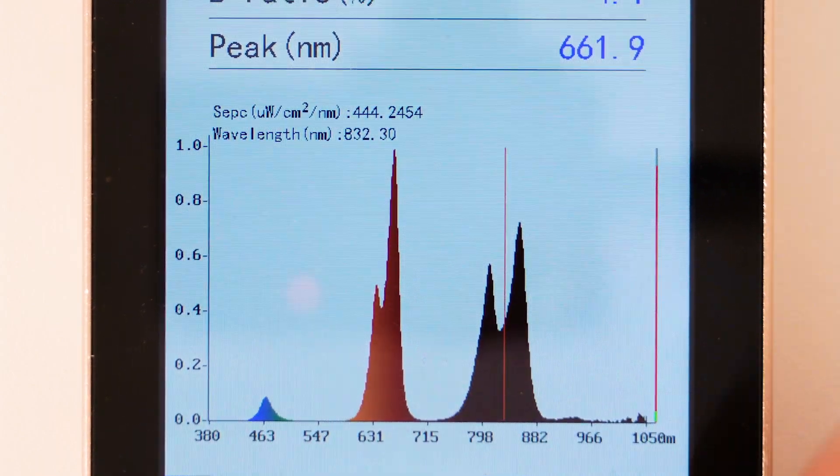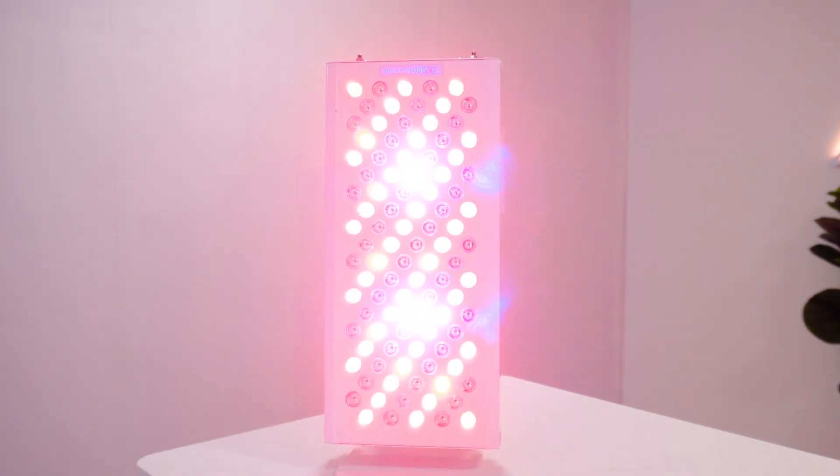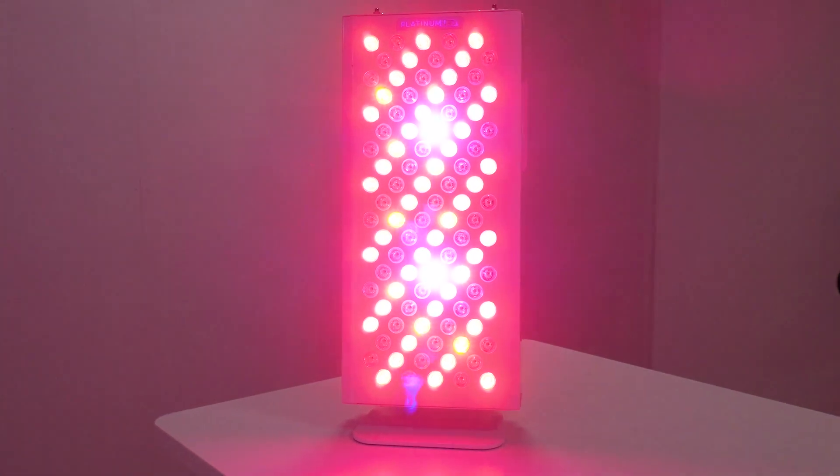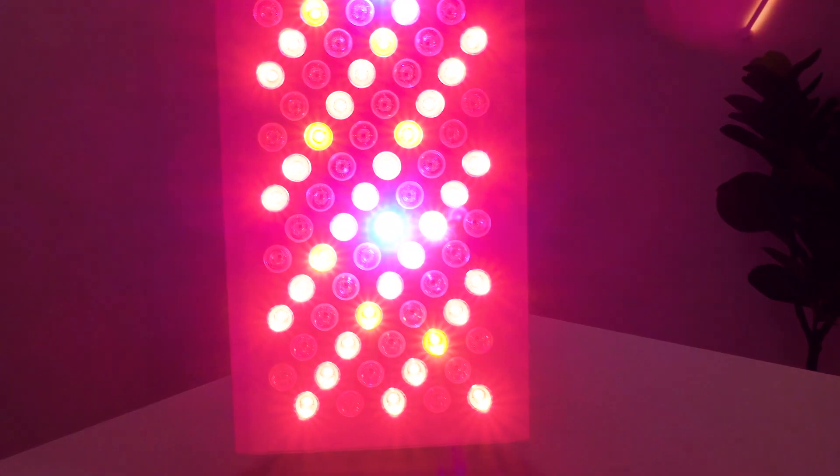Then we have the blue light. Platinum LED stated this emits 480 nanometer blue light, but I found it actually has a peak of 466 nanometers. There is still 480 nanometer light in the panel, but it's only about a third of the intensity of the 466 nanometer light. I've seen this kind of discrepancy before — I'm not sure if this is one of the first panels produced or if Platinum aren't aware of it, but I will reach out to them for an update.